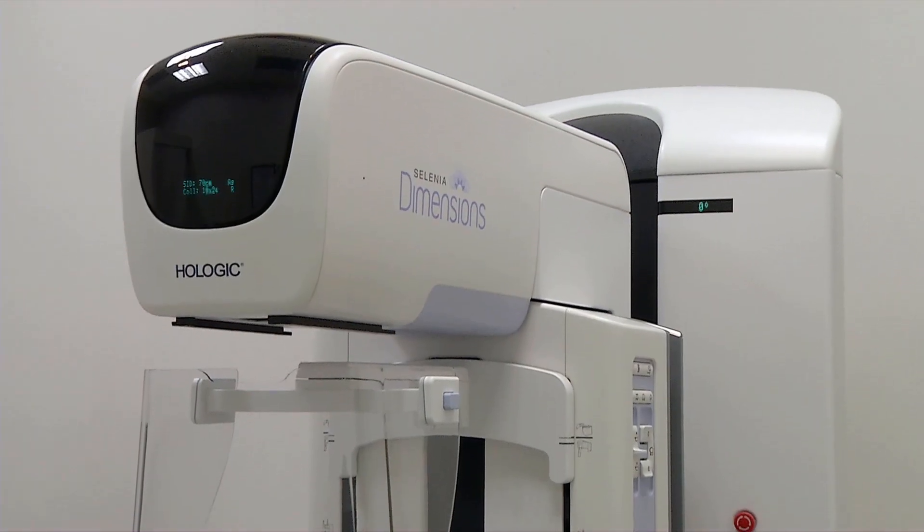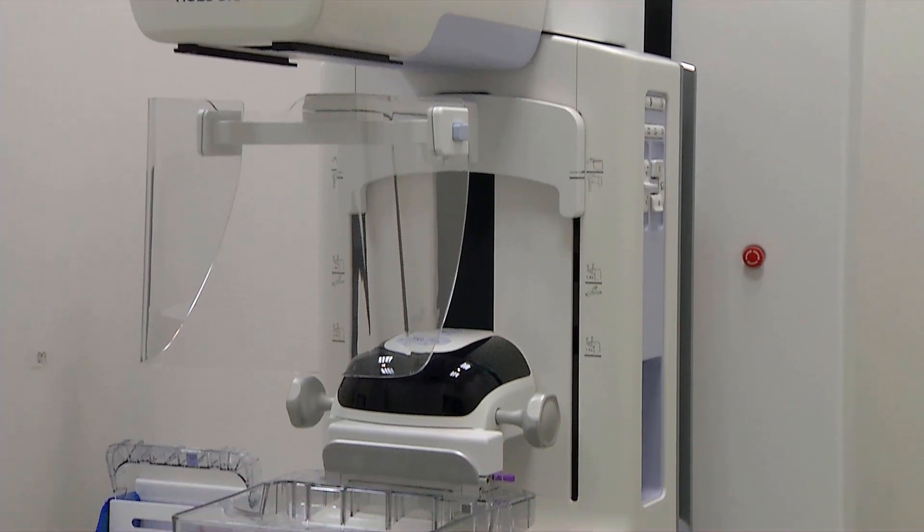Good news to all our Asian women in this community, especially in Southern California. We have brought in the latest technology in terms of breast cancer screening with our newest Hologic Selenia 3D mammogram machine.